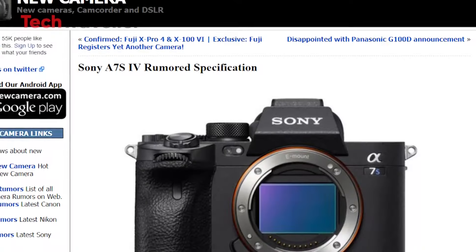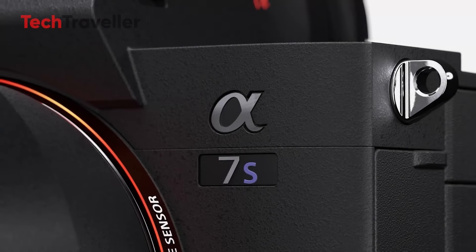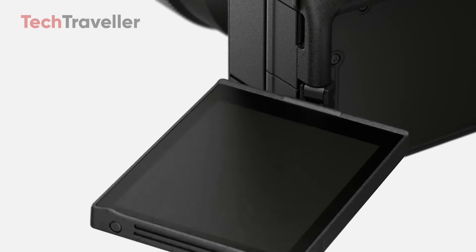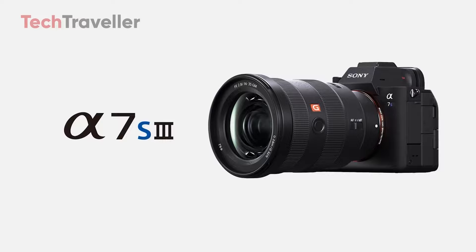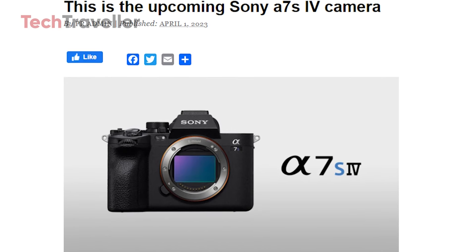Rumors of the Sony A7S IV have all but disappeared, leaving photographers and videographers in a state of uncertainty. Once highly anticipated, the potential successor to the beloved A7S III now seems to be missing from Sony's roadmap, if it was ever there in the first place. Industry insiders and Sony enthusiasts have been searching for any hint of an A7S IV, yet the usual leaks, blurry prototype images, and whispers from Sony executives are conspicuously absent.